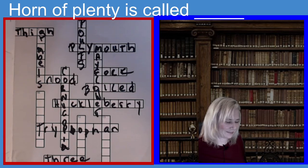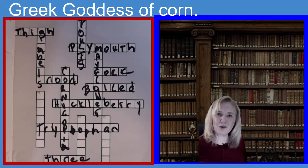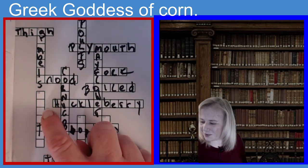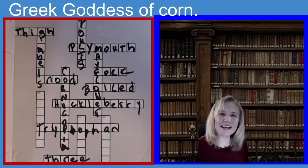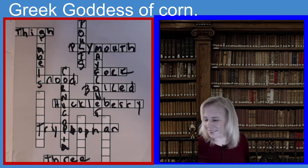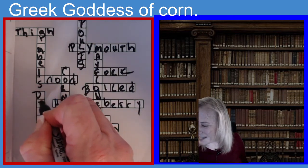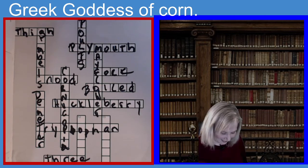Let's go to ten down. The clue is: what is the name of the Greek goddess of corn? The name of the Greek goddess of corn — seven letters. If you guessed Demeter, you guessed the right answer. D-E-M-E-T-E-R. Demeter. If you guessed Demeter, you guessed the right answer.